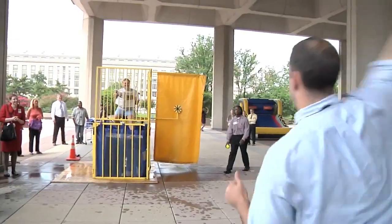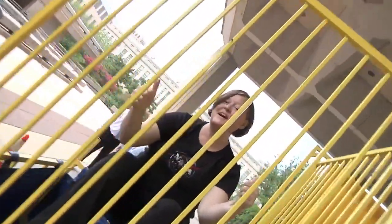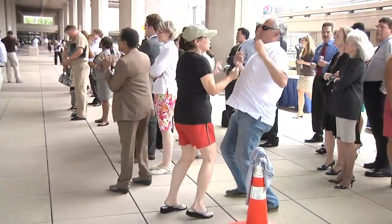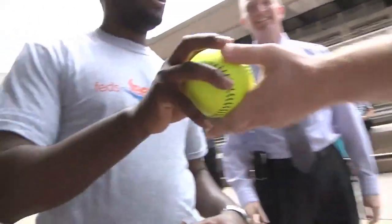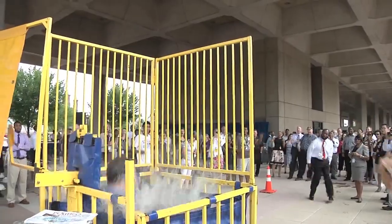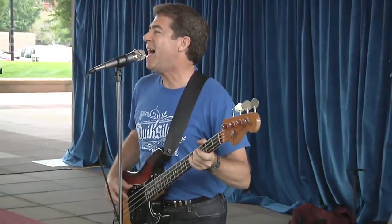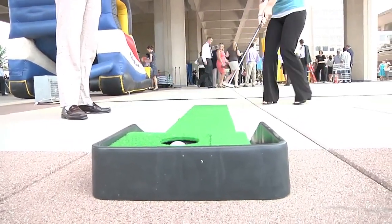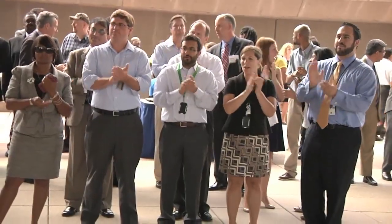NASA faced off with Department of Energy staff during a dunk contest in support of the Fed Feeds Families program. The event took place in the West Plaza of DOE, near the National Mall. NASA's best throwing arms went up against those of the Department of Energy, with at least five pounds of food donations on the line for each round. Music, pep talks, games, and food were also included in the morning's fun. The government-wide Fed Feeds Families program collects more than a million pounds of non-perishable goods each year to help feed the hungry across the country.